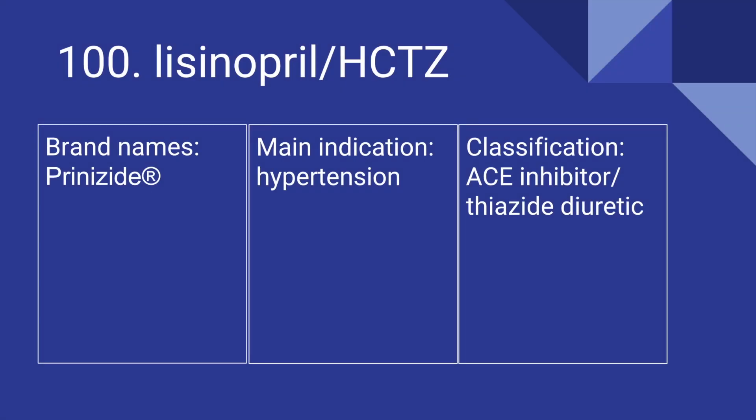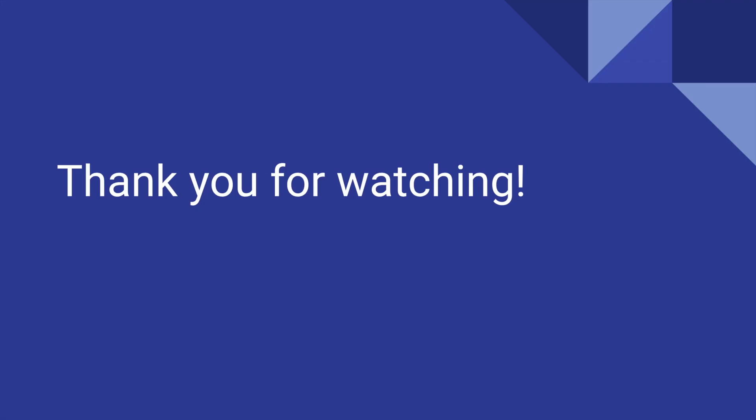100 is Lisinopril and Hydrochlorothiazide. Its brand name is Prinzide. It's used for hypertension, and it is a combined ACE inhibitor and thiazide diuretic. And that's it! You've reached 100!